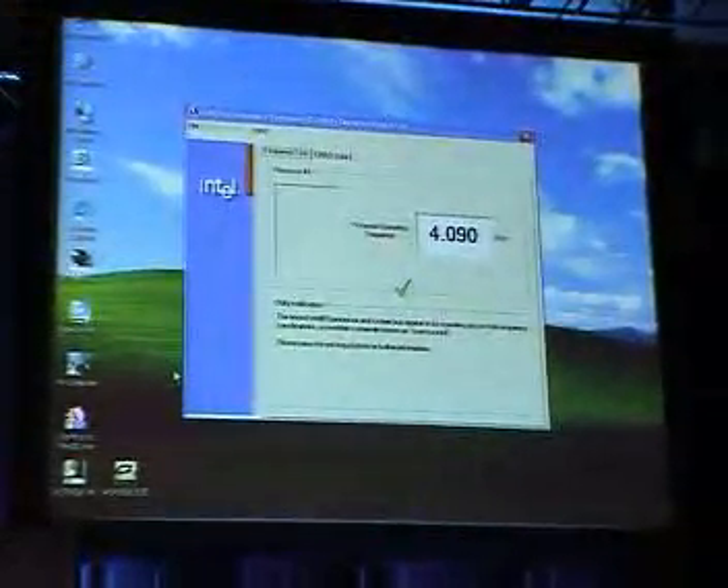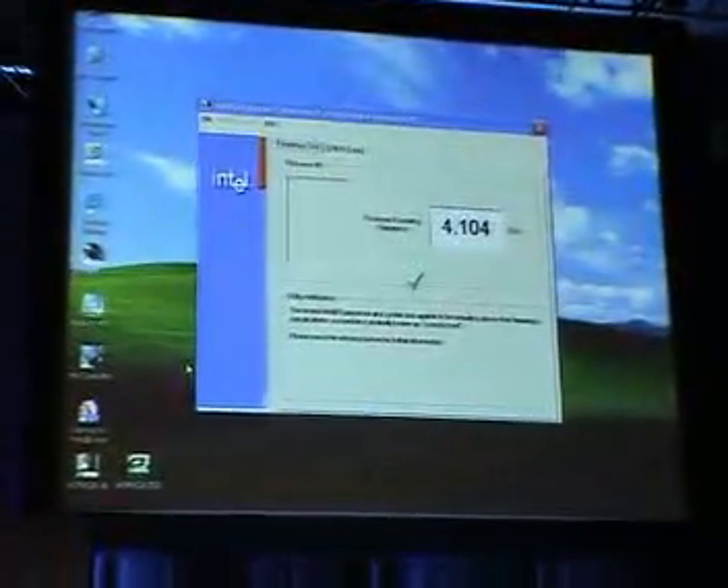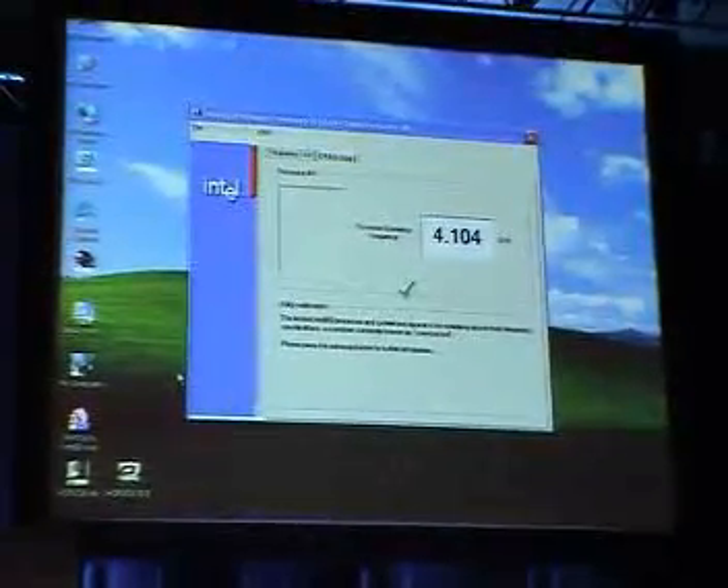We're at 4.1 gigahertz. It wouldn't be IDF if we didn't try to kick this up a notch. So on the fly here, we're going to push the gas pedal, and we're actually going to push it until it breaks — we're going to see how far we can go. I'm going to start with my gas pedal here and just start turning it up.